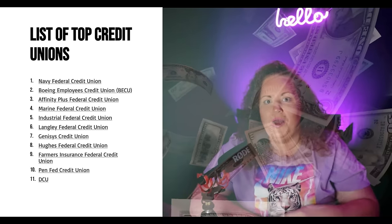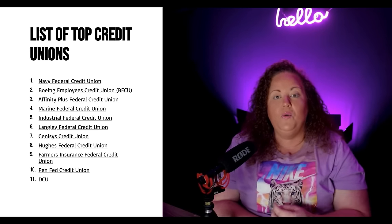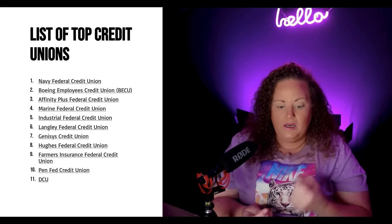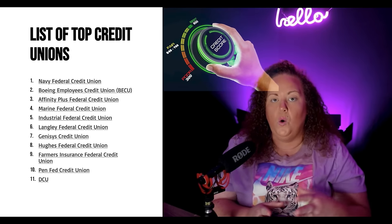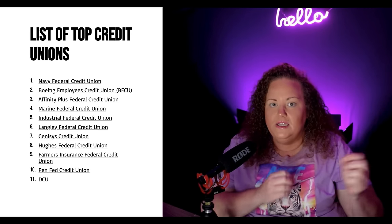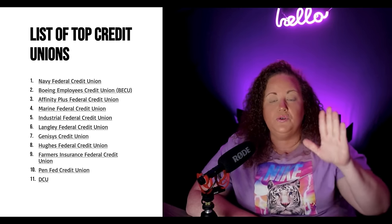Navy Federal coming in at number one. BECU — Boeing. Affinity Plus Federal Credit Union — that's another hidden gem. Marine Federal Credit Union, Industrial Federal Credit Union, Langley Federal Credit Union, Genesis Federal Credit Union, Hughes Federal Credit Union, Farmers Insurance Federal Credit Union — yes, just like the insurance company, they have a whole bank and they give out the money. PenFed — that's another one with high limits, but they are inquiry sensitive and balance sensitive. Last but not least is DCU. Those are just 11 banks.